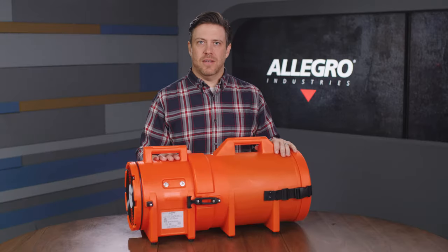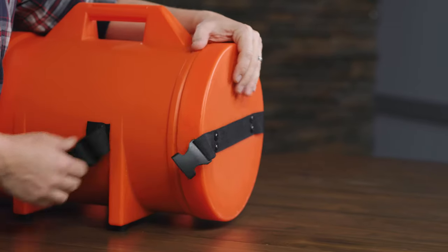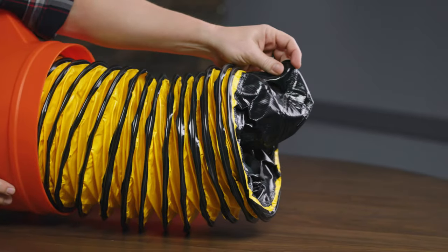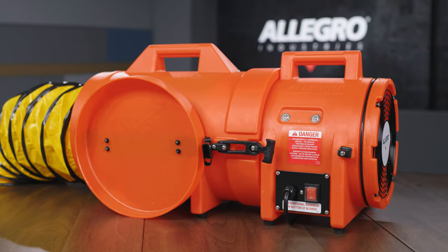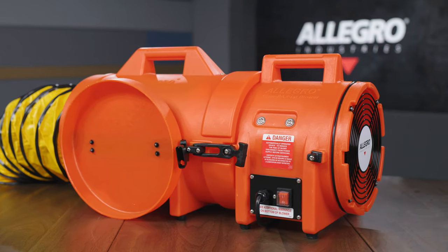The compact canisters are the lightest and smallest in the industry. Both the blower housing and the canisters are made from corrosion, UV, and chemical-resistant polyethylene, so you know it will last no matter what you put it through. The canister with ducting can be attached to the input side for powerful extraction or to the output side for ventilation.